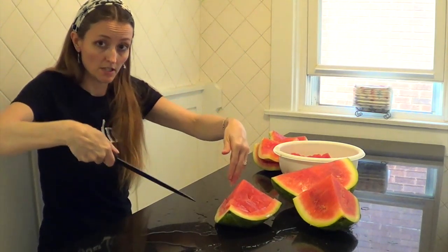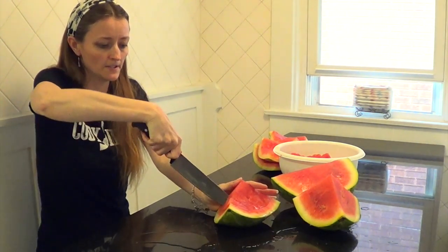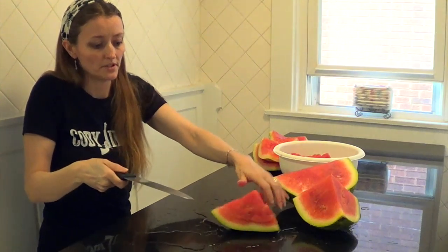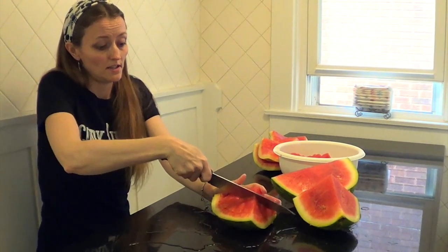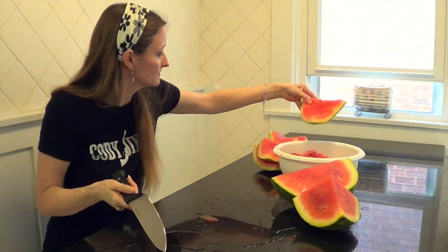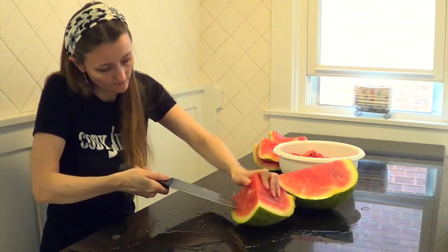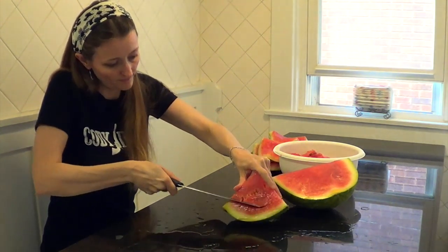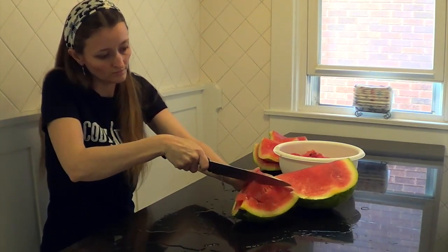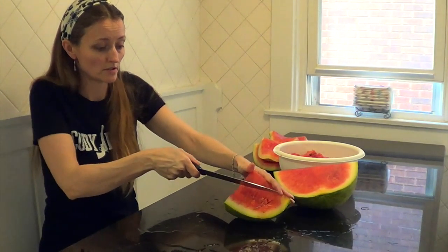If you angle your knife kind of into the center of the watermelon because it's rounded, it usually makes it where you can get down in there deep and get it right off the rind. This is super easy and super fast, and if you've got kiddos, you don't have all the mess because you've already cleaned it up.